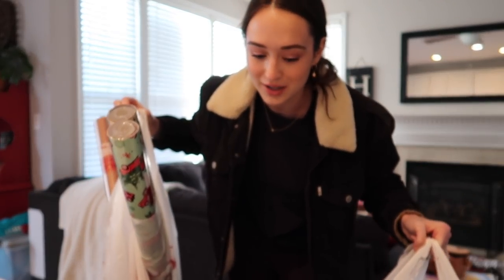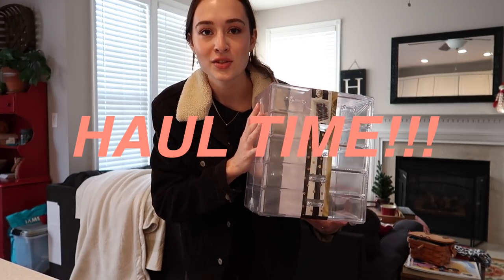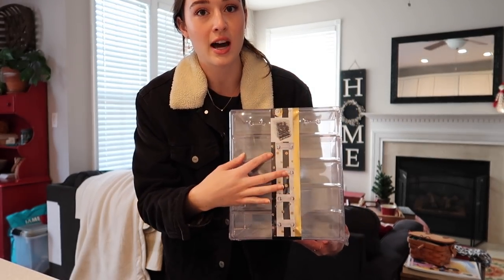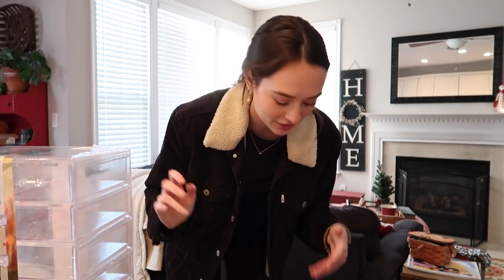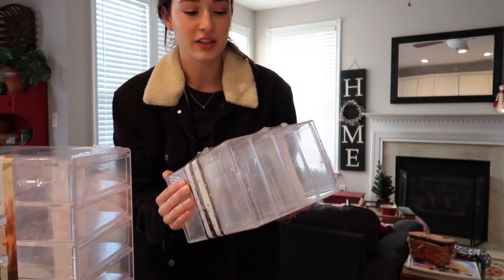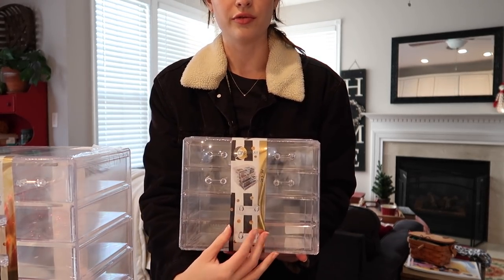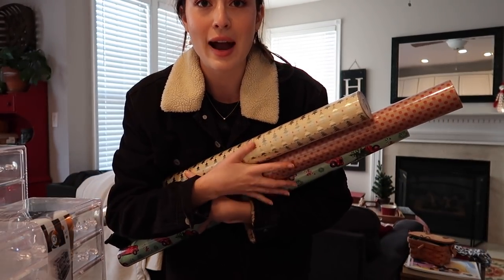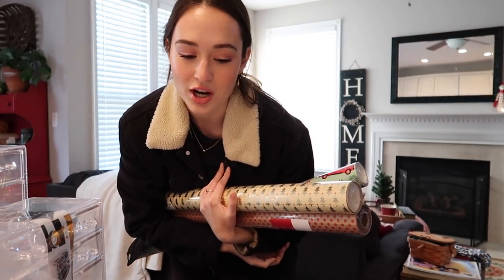I found exactly what I was looking for and a little bit more, but it's okay because I needed this stuff eventually. I got this storage container which has two drawers at the top and then the rest are full-size bigger drawers — perfect for palettes and other things. Then this one is a smaller version with two drawers on top and two full-size ones on the bottom.